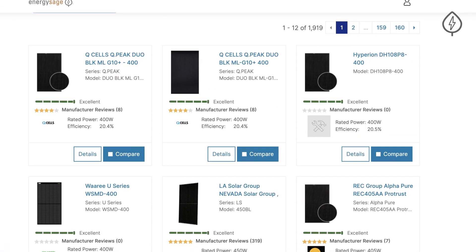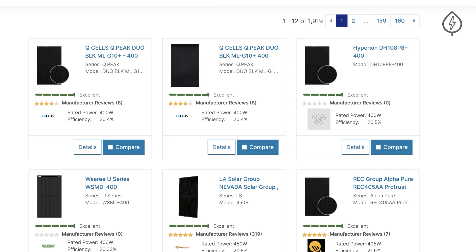Head to our Solar Panels Buyer's Guide to compare different options head-to-head across all the characteristics on their spec sheet. And when you receive quotes from the Energy Sage Marketplace, you'll see our solar panel ratings highlighted front and center. Get started with your solar journey with the best solar panels today at Energy Sage.